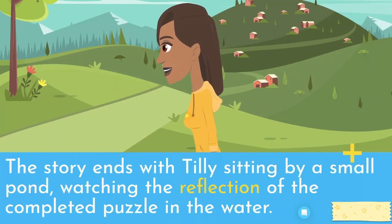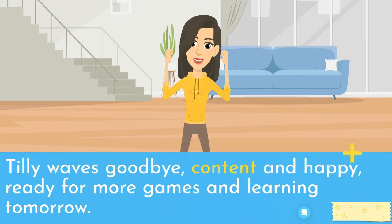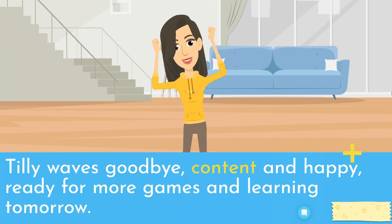The story ends with Tilly sitting by a small pond, watching the reflection of the completed puzzle in the water. The sun begins to set, casting a golden glow over the scene. Tilly waves goodbye, content and happy, ready for more games and learning tomorrow.